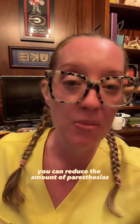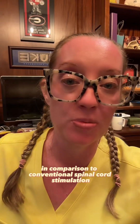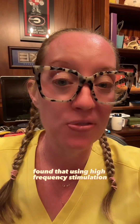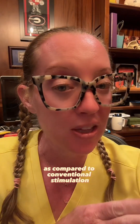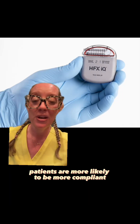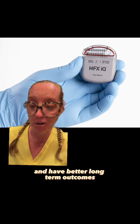Using Nevro's HFX IQ 10 kHz high-frequency stimulation, you can reduce the amount of paresthesias you'll feel compared to conventional spinal cord stimulation. A meta-analysis comparing high-frequency stimulation to conventional spinal cord stimulation for phantom limb pain found that high-frequency stimulation reduced a patient's pain by two levels on the pain scale. Because there are no paresthesias with this device, patients are more likely to be compliant and have better long-term outcomes.